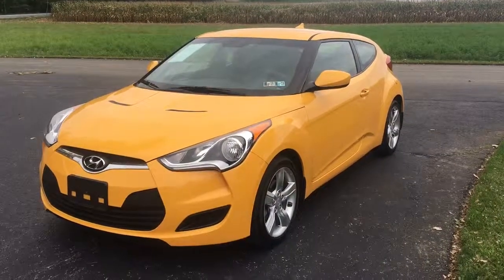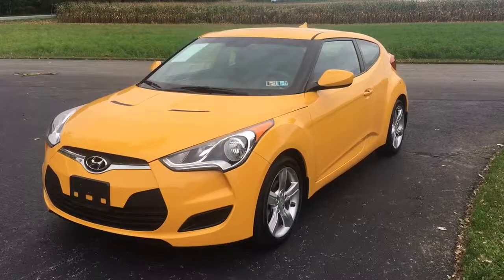Hey there everybody, it's Vince from Ridesport Auto, home of over 600 amazing customer reviews, and all this about financing.